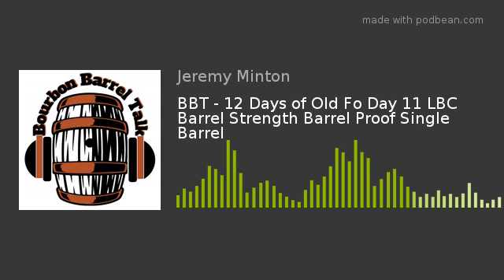Hello and welcome back to Bourbon Barrel Talk. I'm your host Scott Mitten. Today we are sitting down for the 11th day of the 12 Days of Old Forester, sitting down with Josh and Tyler Mert. How are we doing today, gentlemen? Excellent, thanks for having me. Old Fo fanboy in the house!